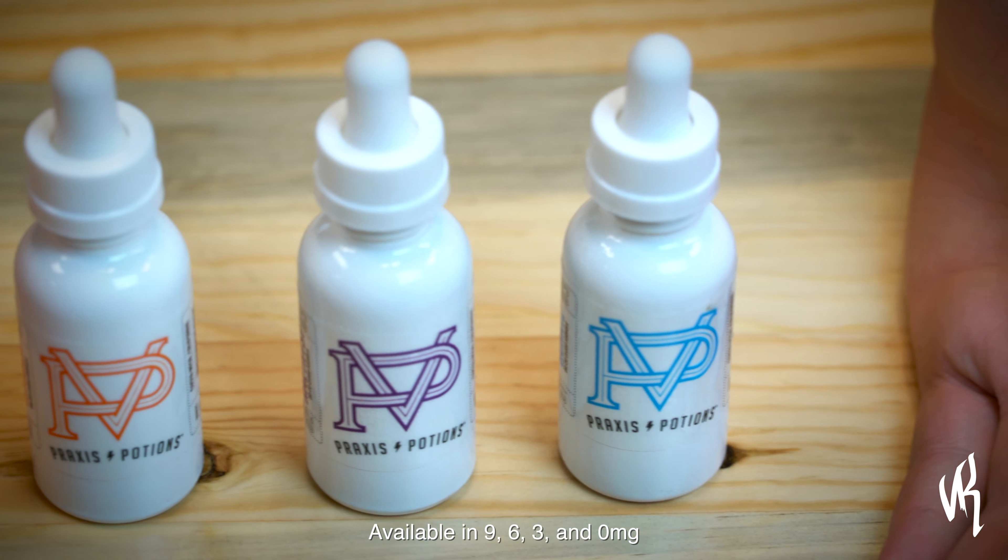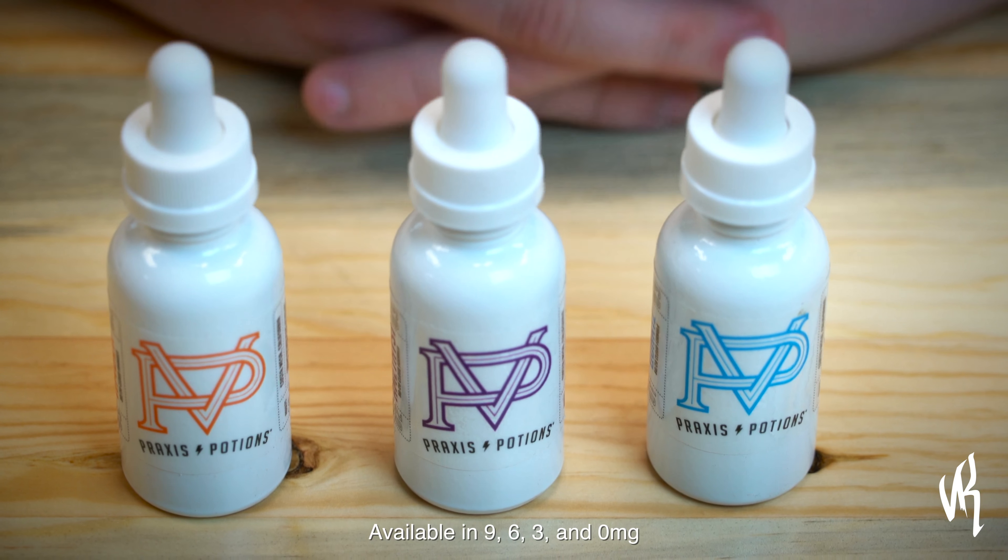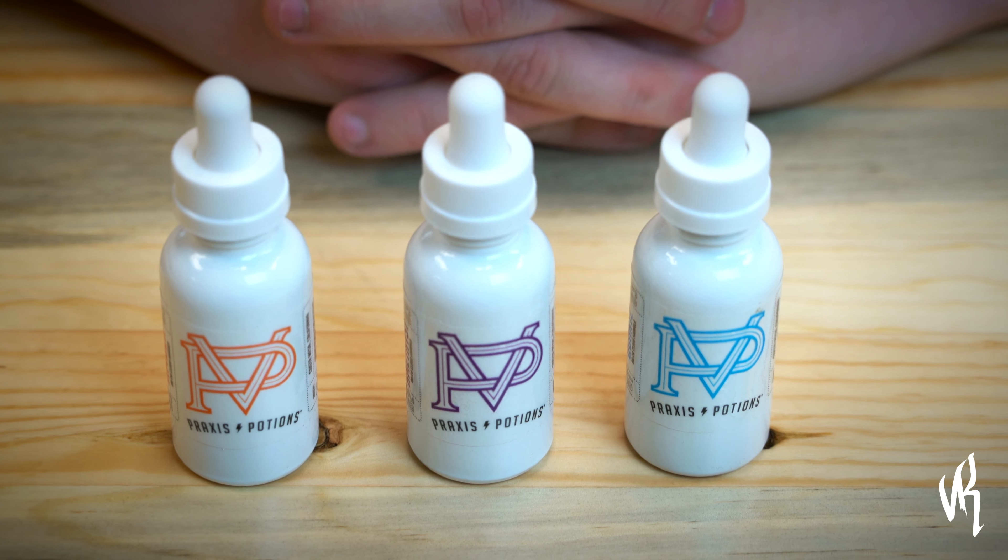And last but not least, Quartz. This is their take on a rainbow sherbet. All of these mixes are an 80 VG and a 20 PG, so they are best for sub-ohm tanks and rebuildable atomizers.